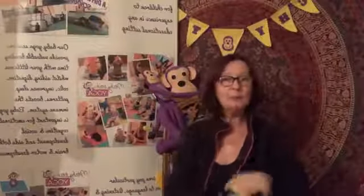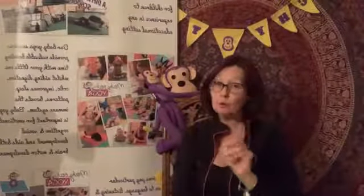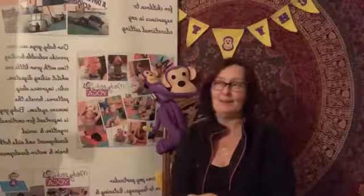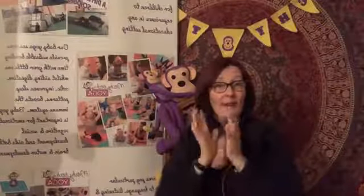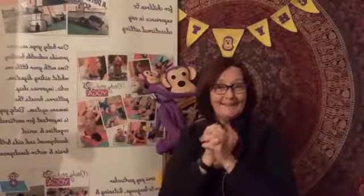Good evening everybody, it's Avril from Mitchie Tick here. I hope you are all well and you have had a good start to your week. I've had a great start and this week, if you've been watching some of my little lives today in one of my posts, it's Work Life Week, isn't it?